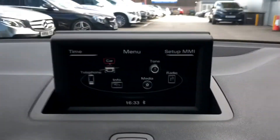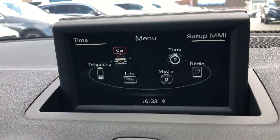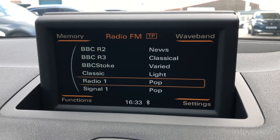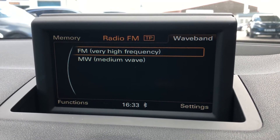Moving on to the main infotainment system — it's a 6.5-inch display screen where all the main features of the car can be found. With radio, you have FM and AM stations to choose from, giving you a huge range of different stations covering every genre of music.